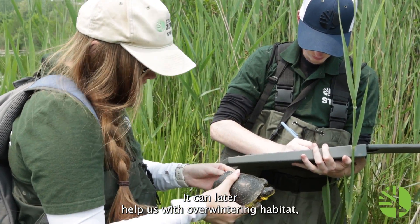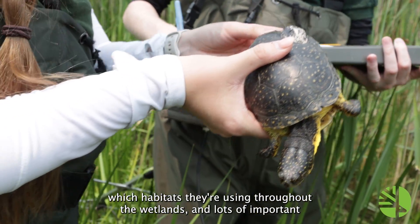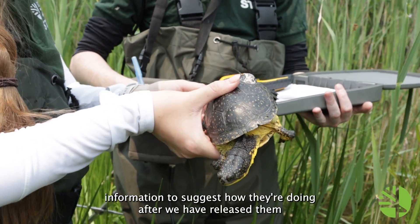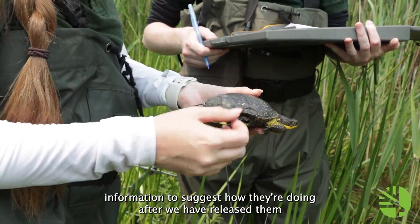It can later help us with overwintering habitat, which habitats they're using throughout the wetland, and lots of important information to suggest how they're doing after we have released them.